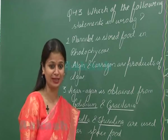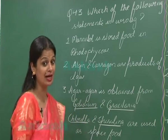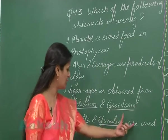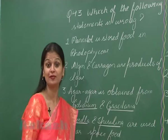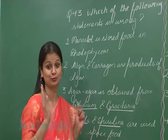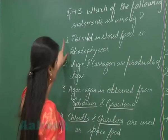obtained from red algae, Gelidium and Gracilaria, that's why they are known as agarophytes. Chlorella and Spirulina are used as space food — yes, Chlorella and Spirulina are rich in proteins, so that's why they are